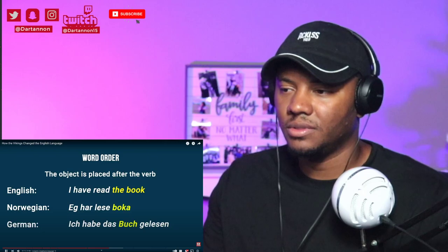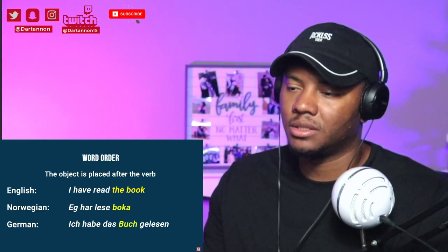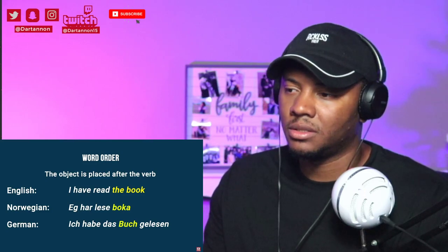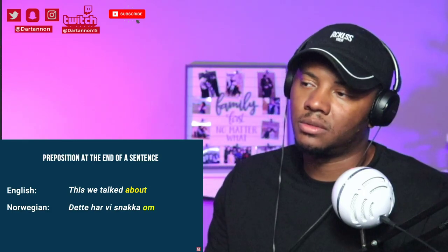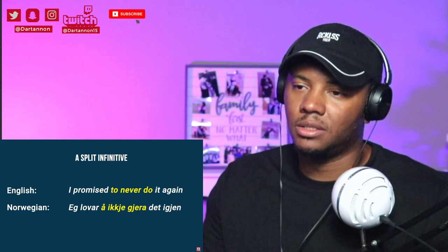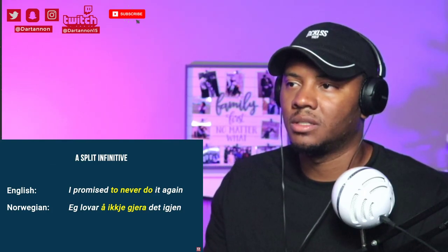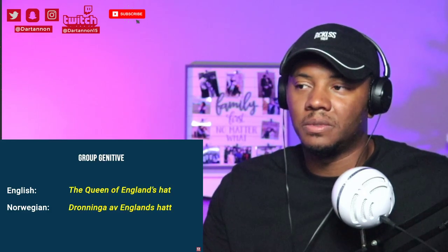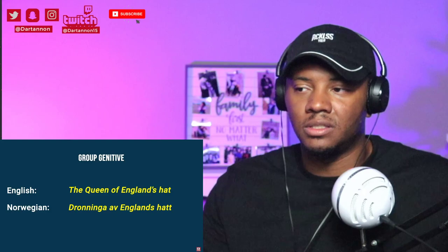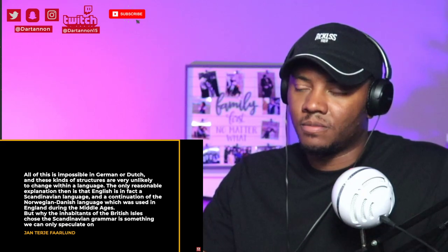The object is placed after the verb: 'I have read the book' — same in English and Scandinavian. German, Dutch, and Old English put the verb at the end: 'Ich habe das Buch gelesen.' English and Scandinavian can also have a preposition at the end of a sentence — we talked about that — and English and Scandinavian can have a split infinitive, when we insert a word between the infinitive marker and the verb: 'I promise to never do it again' — 'Jeg lover å ikke gjøre det igjen.' Group genitive: 'The Queen of England's hat' — 'Dronninga av Englands hat.' All of this is impossible in German or Dutch.